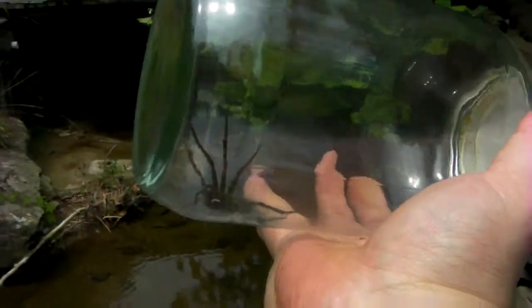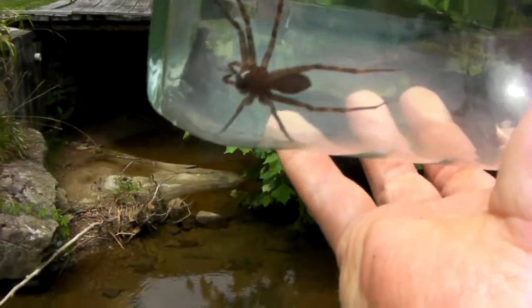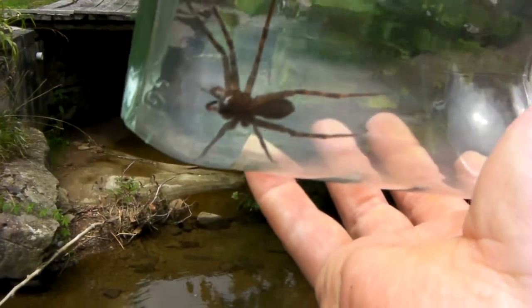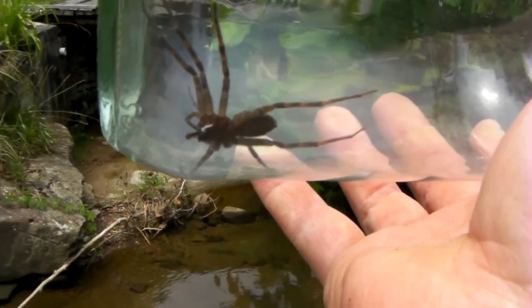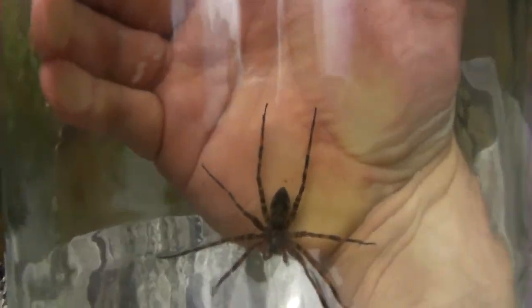In the area, we do have a brown recluse, which is somewhat smaller — it's a lot smaller. It's got a shiny exoskeleton, as opposed to a hairy one. We call them fiddlebacks because there's a pattern on the back shaped like a fiddle. But this one's just got dark brown patches, so this is a Huntsman.